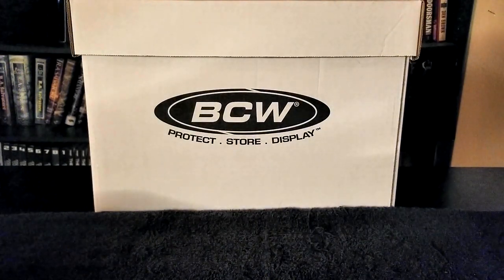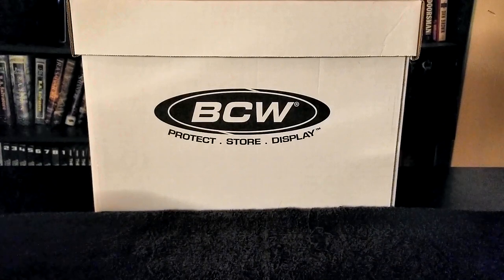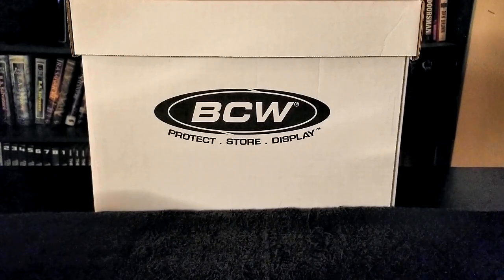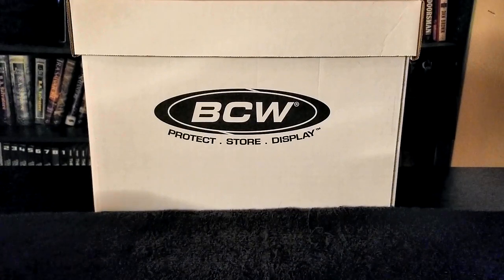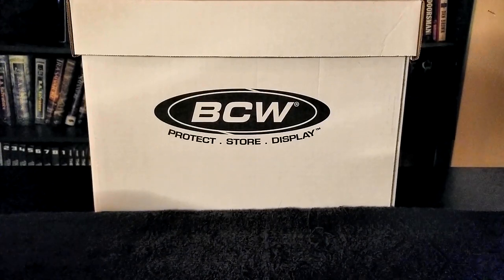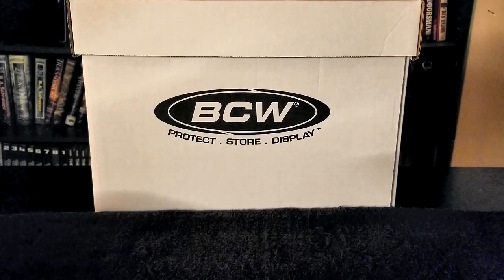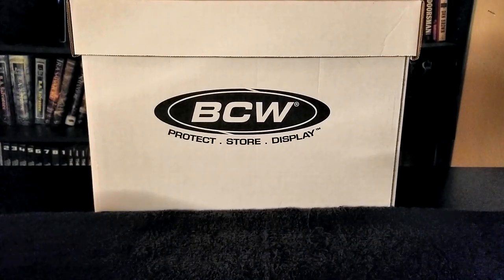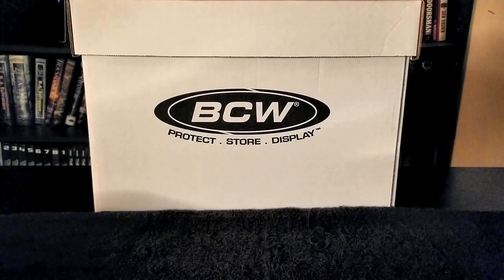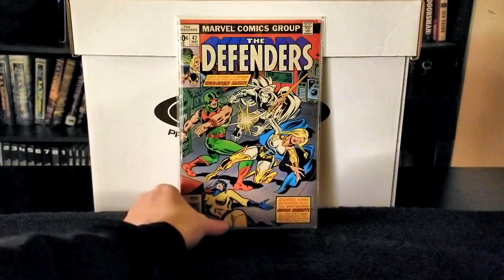Next up we have The Defenders issue number 47, published in 1977. Writers were David Craft and Roger Slifer, pencils Keith Giffen, inks Klaus Janson, letters Gaspar Saladino and John Costanza. In this issue, Moon Knight rescues Jack Norris from Nick Fury — who is an imposter. Hellcat stops at the Avengers Mansion, is attacked by Wonder Man, and then Moon Knight and Valkyrie fight him off while Hellcat accesses the Avengers database to prove she is a member.